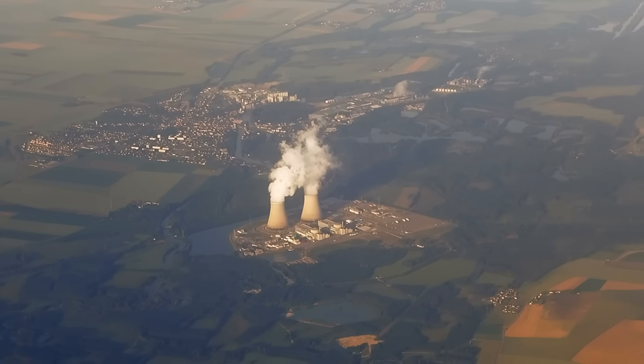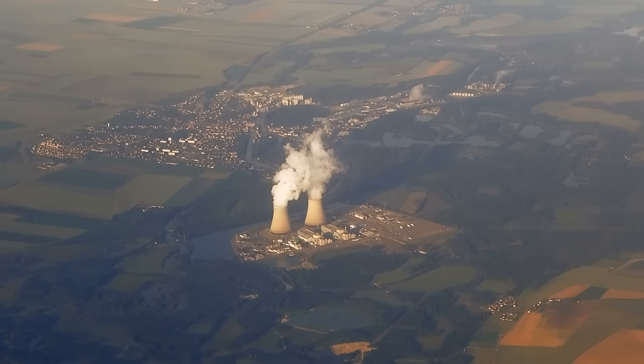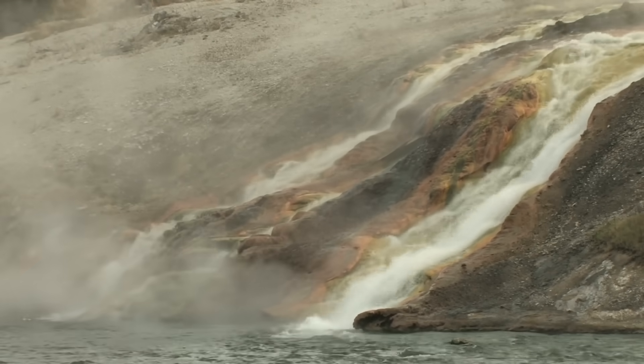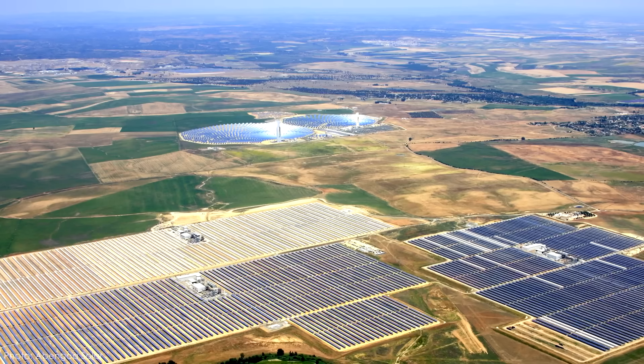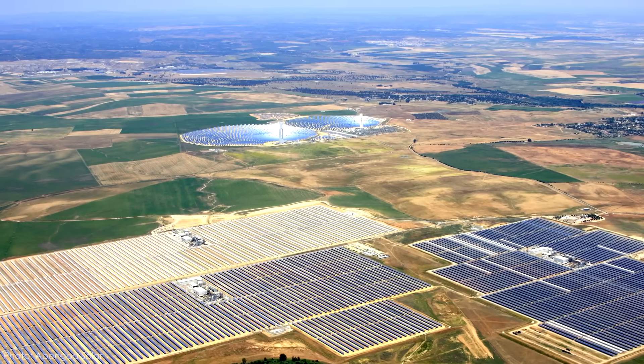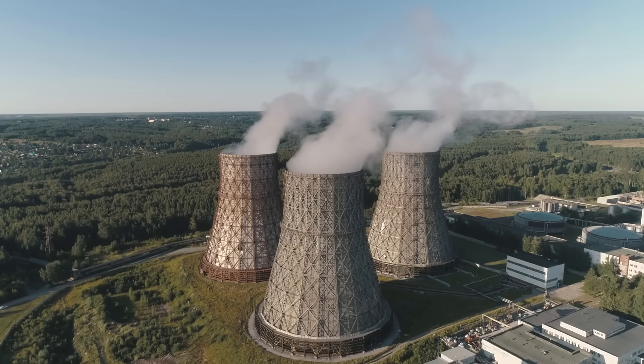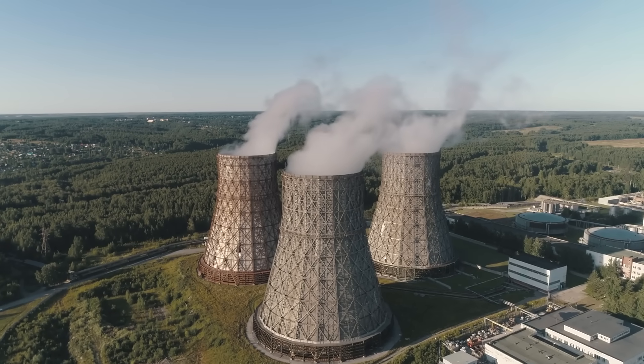Some plants use the fission of radioactive elements in a nuclear reactor as a source of heat. Some parts of the world can use geothermal energy, heat from inside the Earth's crust. We can even use arrays of mirrors to concentrate sunlight and create enough heat to run a boiler. But beyond that first step, thermal power stations are pretty much all the same.